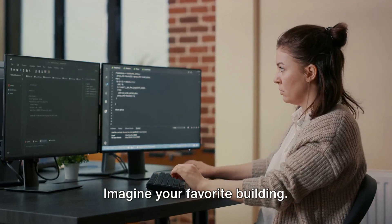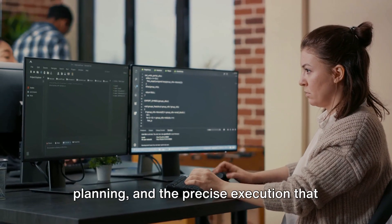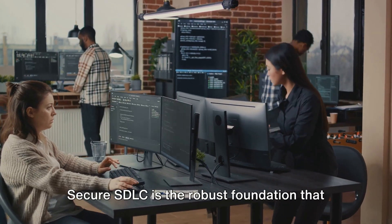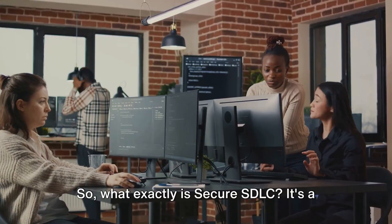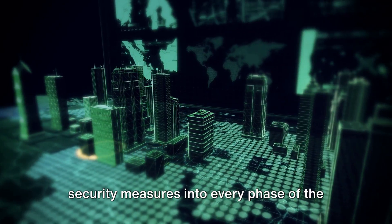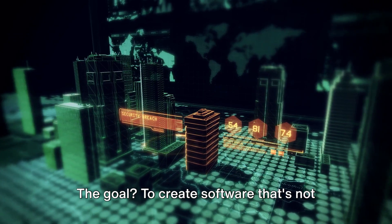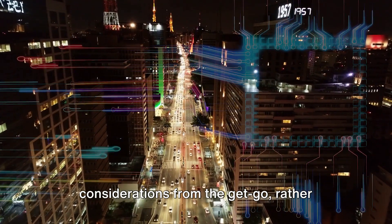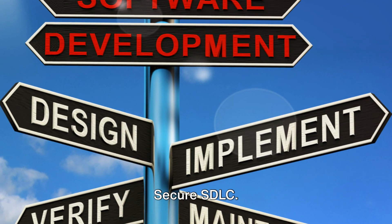Imagine your favorite building. It's not just about the beautiful exterior — it's also about the robust foundation, the thoughtful planning, and the precise execution that went into constructing it. The same principle applies to software development. Secure SDLC is the robust foundation that ensures the safety and security of software products. It's a systematic approach to integrating security measures into every phase of the software development process. The goal is to create software that's not just functional, but also secure from the ground up, weaving in security considerations from the get-go rather than applying them like a band-aid after the fact.